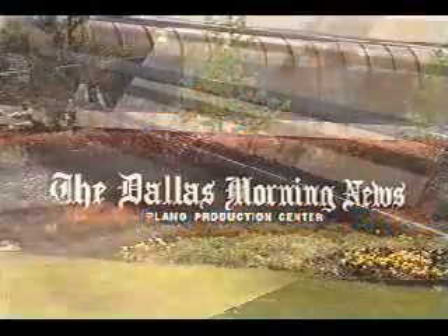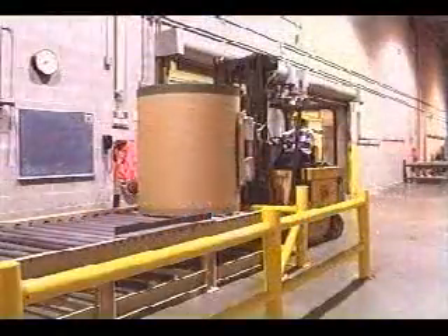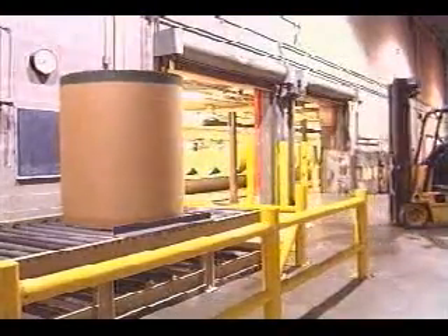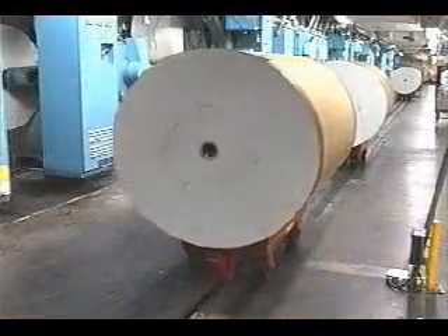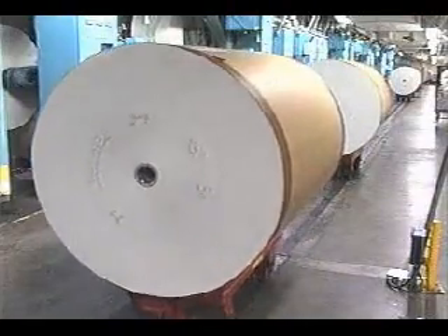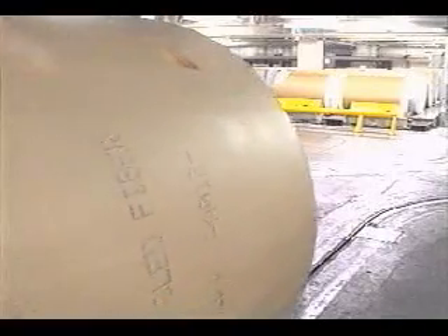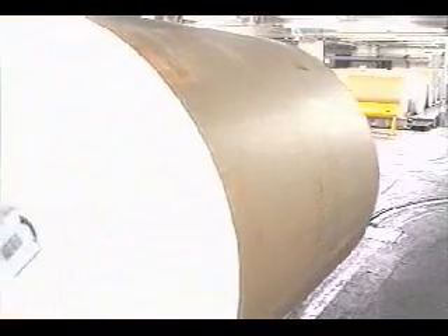At the Dallas Morning News, 2,200-pound rolls of newsprint are moved from storage locations to printing press reel stands 600 times each day. With that volume, they require a transportation conveyor that is reliable, flexible, and trouble-free.